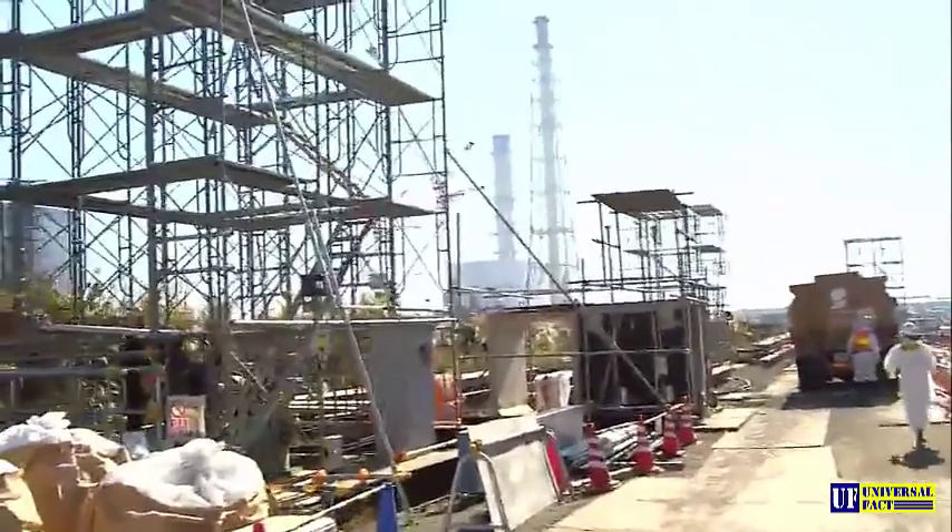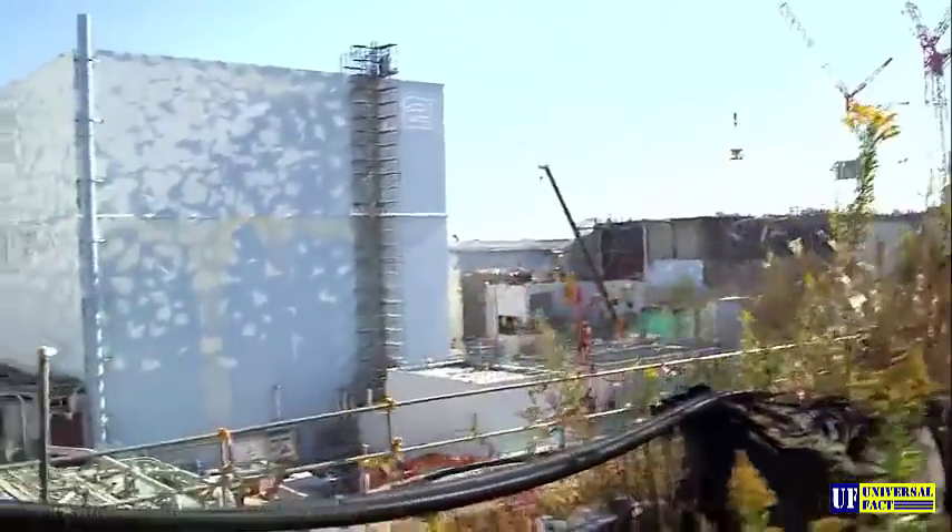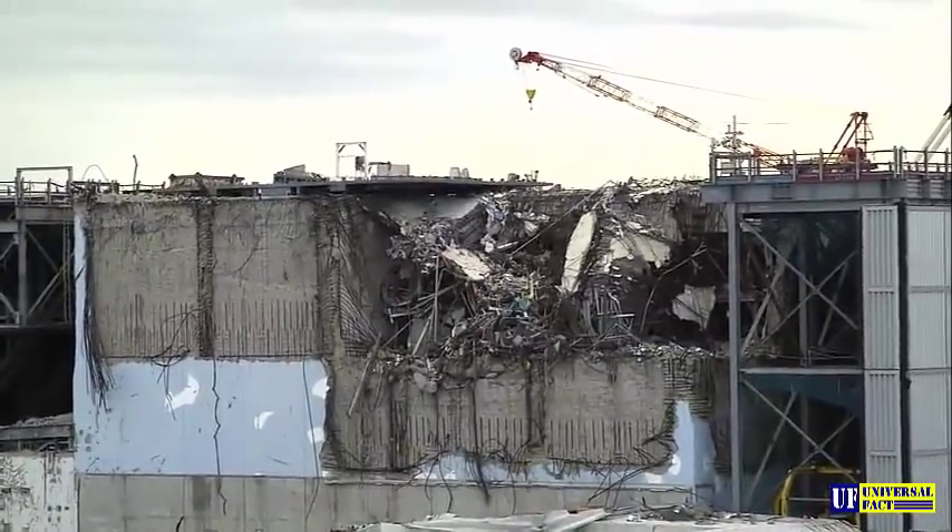The crew is nervous. We are told to hurry. Filming close to the reactor buildings is still very dangerous. Due to high radiation levels, a lot of debris left here after the series of massive hydrogen explosions has not been removed yet.